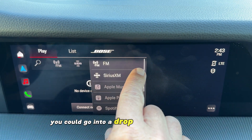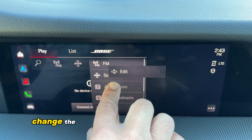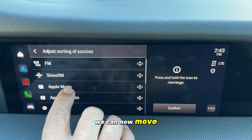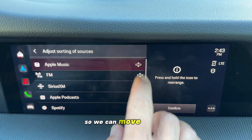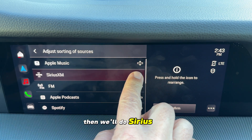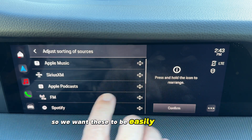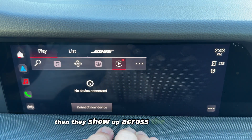You could go into a drop-down menu and change the order in which these sources show up. If you click on this, you can move whatever you want to show first — say we want Apple Music first, then Sirius XM, then podcasts, so those are easily accessible at the top of the order. Then they show up across the top here.